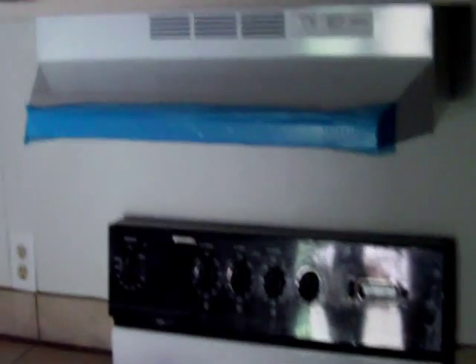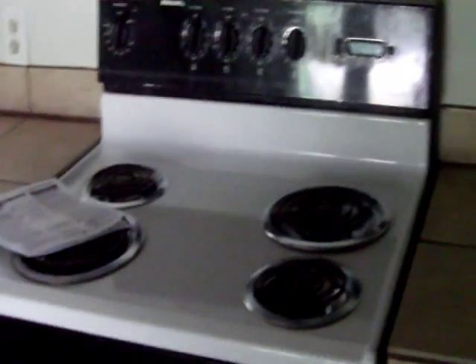We had to go ahead and put up a new hood — I was looking for one of those down at Habitat but couldn't find it. The stove is used, but it doesn't look too bad.